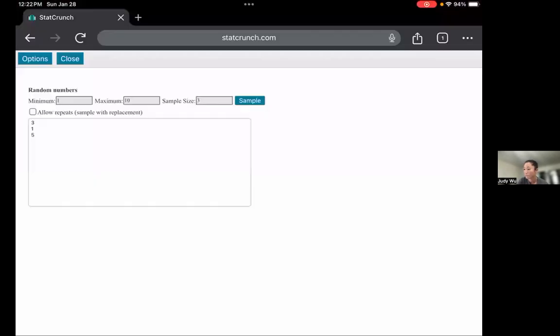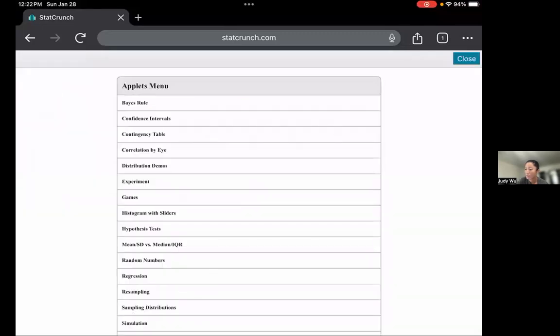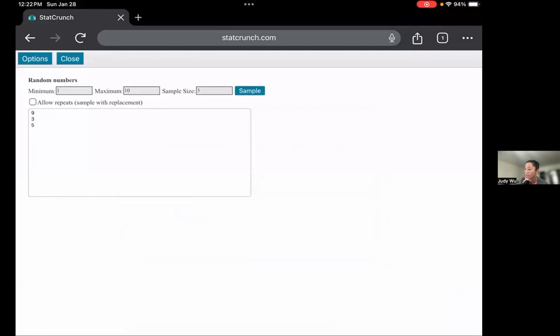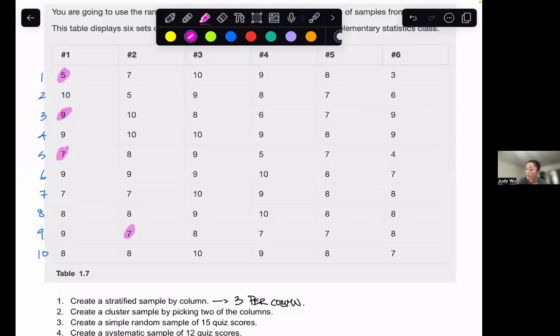I can close this and run it again. Go to Applets, Random Numbers, minimum value one, maximum value 10, sample size of three, dynamic seed, no repeats, and click Compute. This time I get nine, three, five. So nine, three, five means I go back and choose row nine, row three, and row five from the second column. I'll do the first three columns and let you practice the last three on your own. When you list out all those data points, you'll have the stratified sample by column.